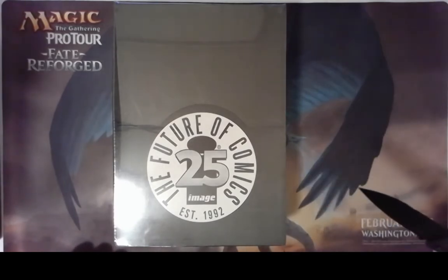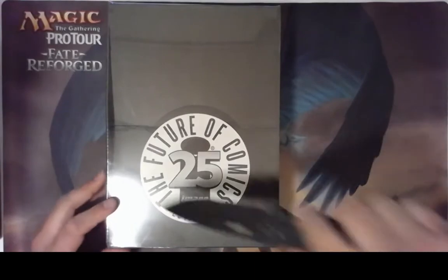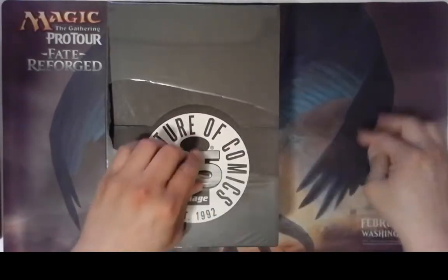There's 25 comics in here and we will see what's inside of it. It's a factory-sealed blind box, so I'm just gonna make a quick cut in here and let's find out what we can get.